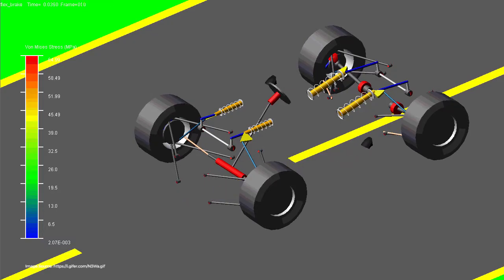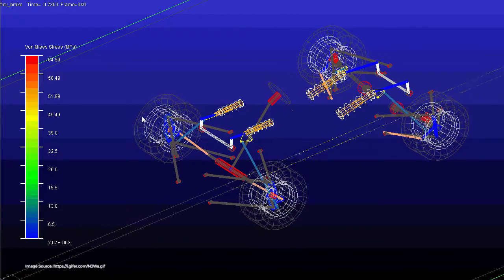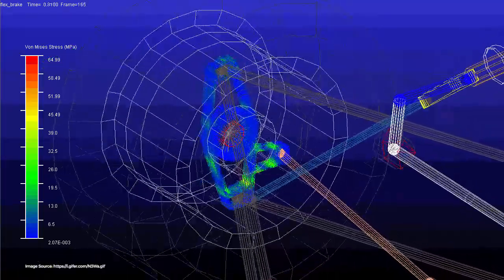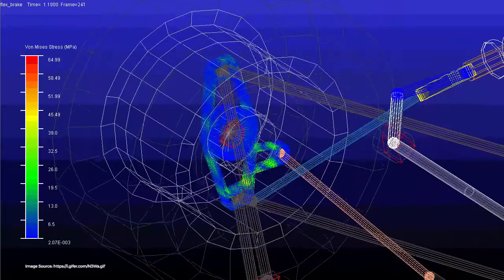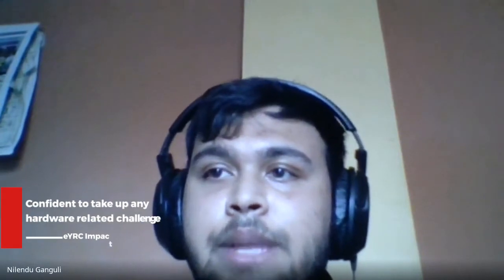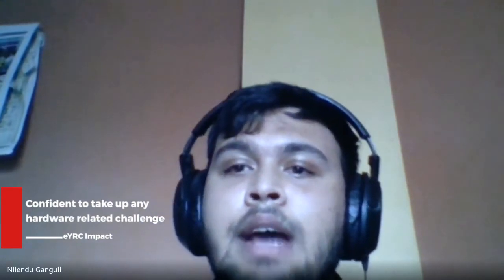Many people have a fear of working with actual physical robots and hardware, because in simulation everything works. But when implementing something in hardware, there are very big challenges you cannot predict. After this entire e-Yantra competition, I feel very confident in taking on any hardware project head on.